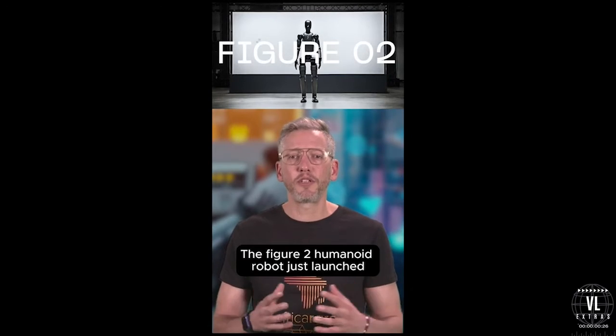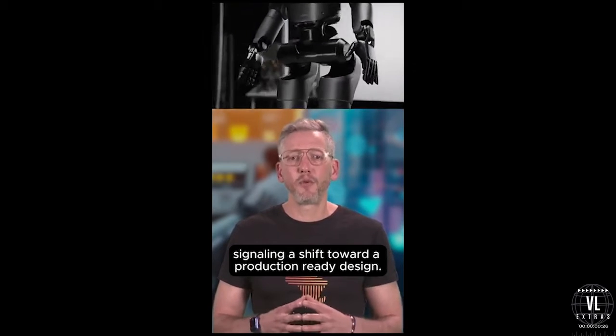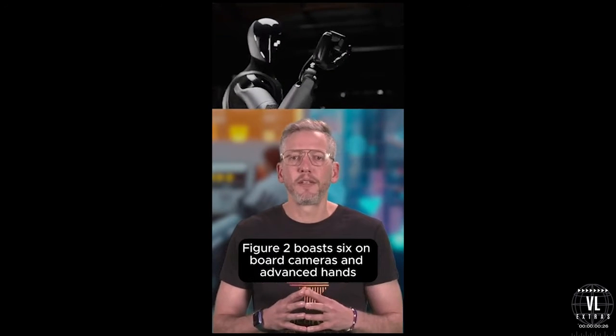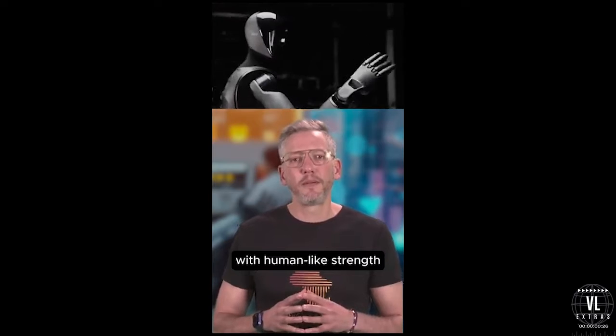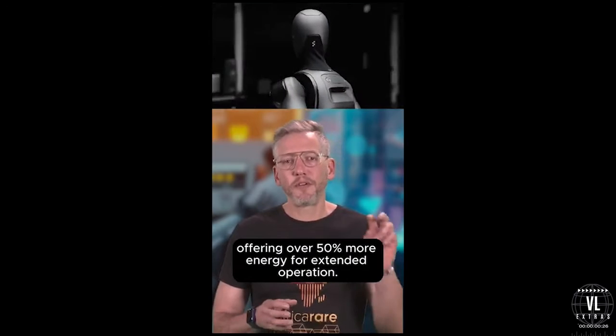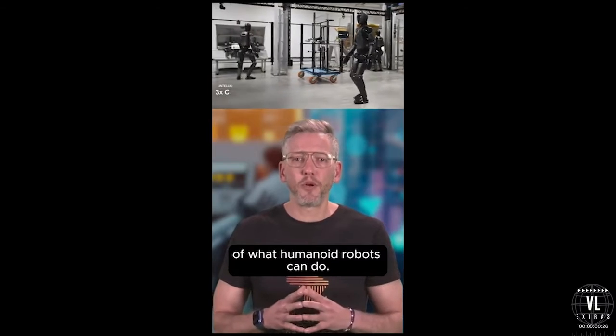The Figure 2 humanoid robot just launched, and it's a game-changer in robotics. Building on the Figure 1 prototype, this new model hides its wires, signaling a shift toward a production-ready design similar to advancements seen in TeslaBot and Boston Dynamics' Atlas. Figure 2 boasts six onboard cameras and advanced hands with human-like strength capable of lifting up to 25 kilograms. Its battery life is also enhanced, offering over 50% more energy for extended operation. With a partnership with OpenAI, you can chat with Figure 2 just like using ChatGPT. A collaboration with BMW also explores its potential in car manufacturing.